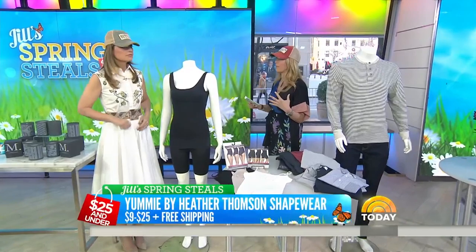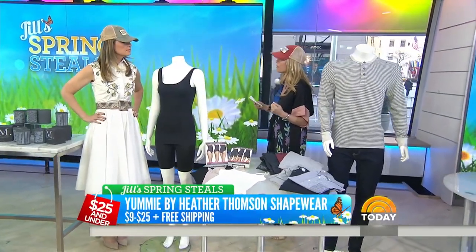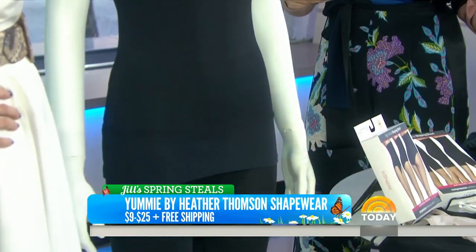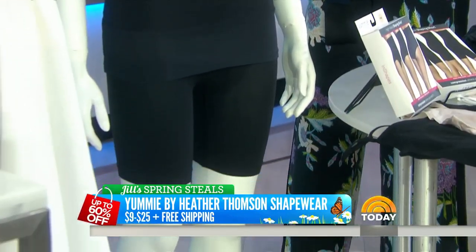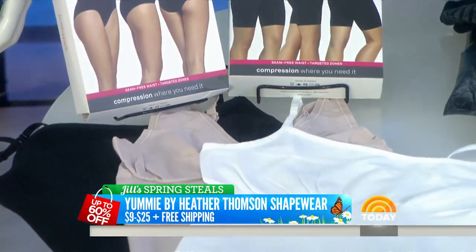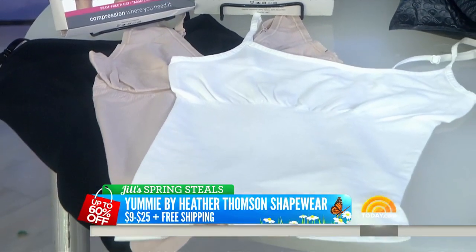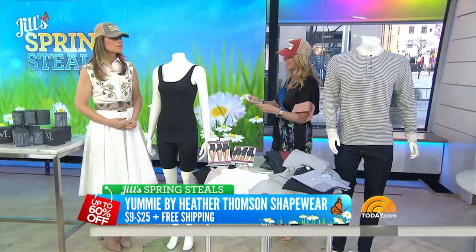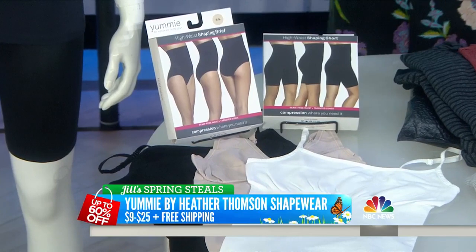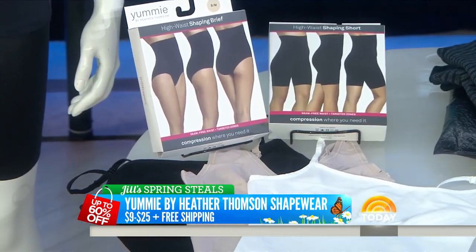When we move into spring and summer, we're wearing a lot of clingy and sheer dresses, so I always recommend, no matter your size, to wear shapewear. This is actually what we use in Ambush Makeover. It's Yummy by Heather Thompson shapewear. The retail is $18 to $64. Go onto today.com — they gave us a lot of choices for every body type, in a variety of colors. Our deal is $9 to $25 plus free shipping, up to 60% off. This stuff can get expensive, so it's a great way to load up on everything and be set.